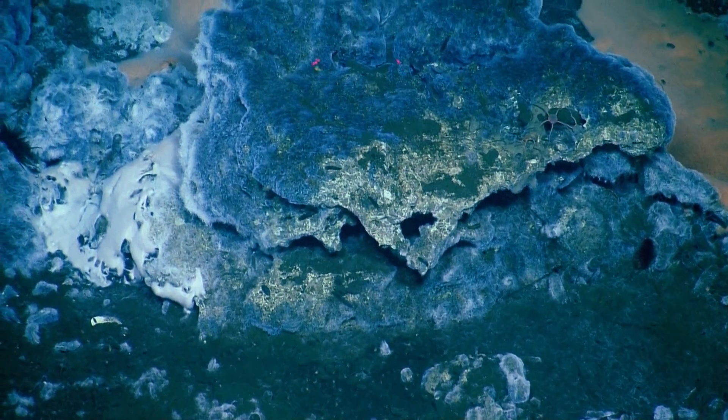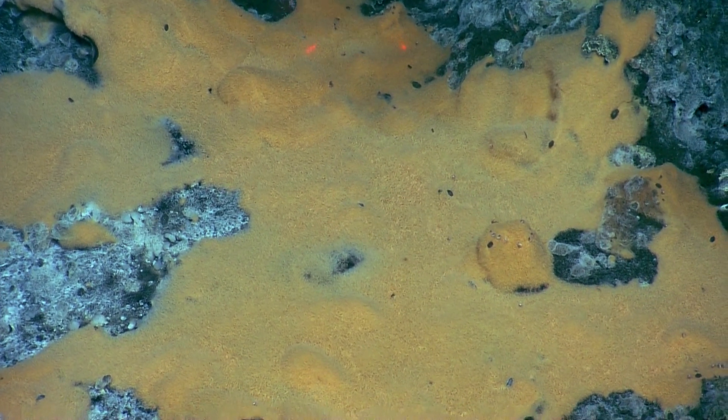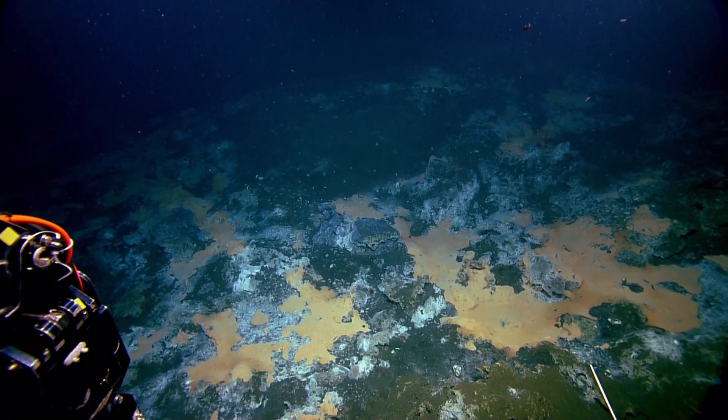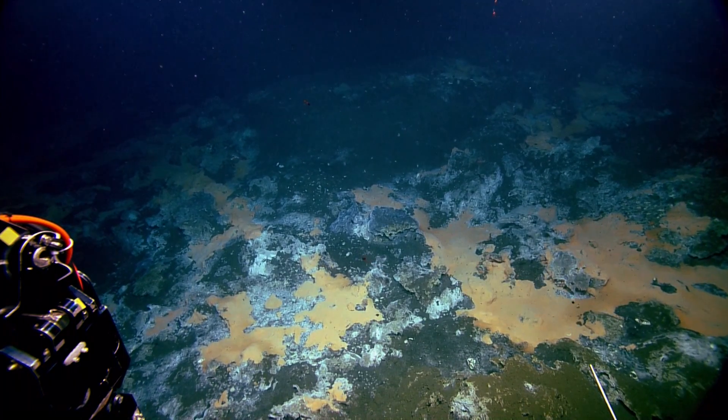We're interested in the adaptations that animals have to living in these really extreme conditions. For back home, many people are wondering what the different colors are — like the brown, the gray, the blue, and the yellow mats. They want to know what's what.